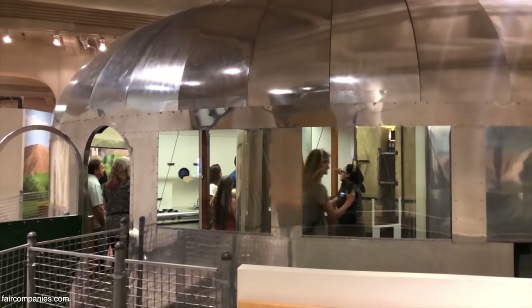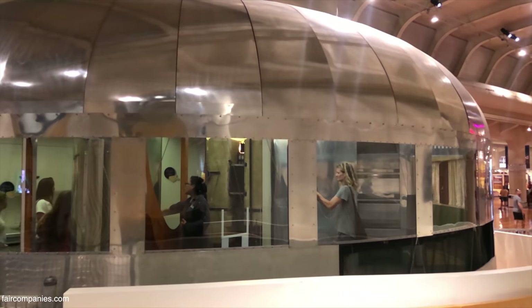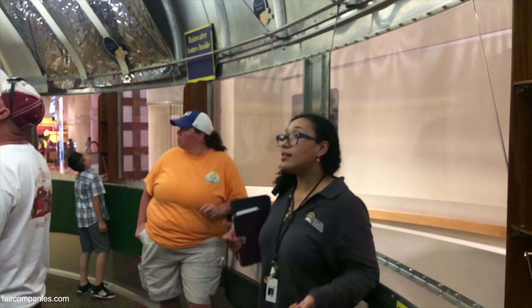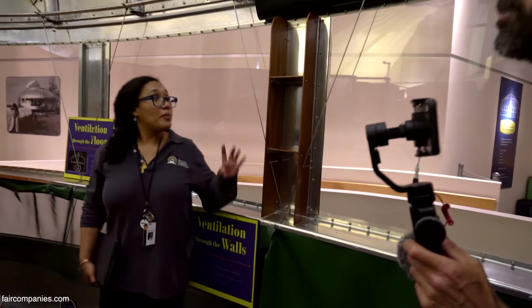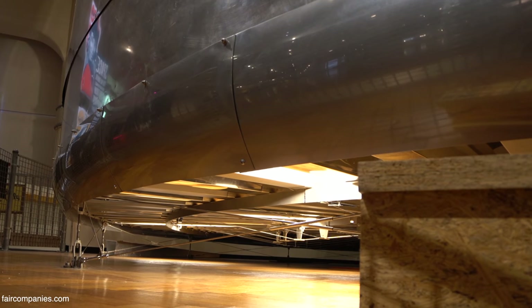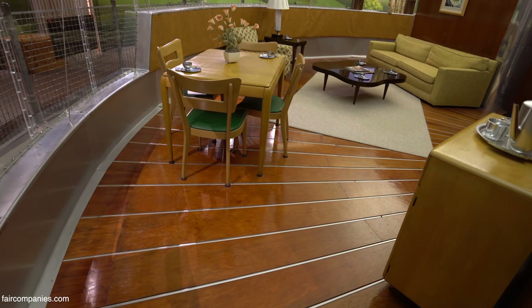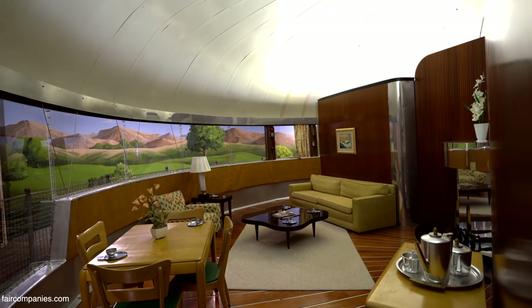When combined with a plexiglass exterior, you have a house that functions like an airplane, able to withstand drops in pressure and adjust its shape according to those values. That's what makes the house really unique — the central mast and the suspension cables, because that's what makes it a Dymaxion house. It also allows it to be broken down, put on a flatbed truck, and driven to the next location. The floors fold up like an accordion, so it was designed to be entirely mobile.